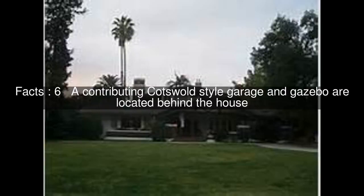A contributing Cotswold-style garage and gazebo are located behind the house. The house was added to the National Register of Historic Places on August 6, 1998.